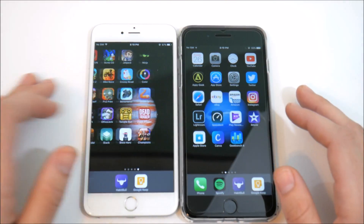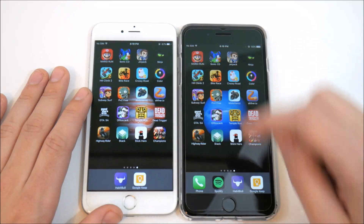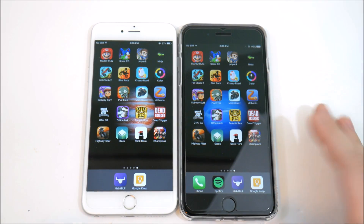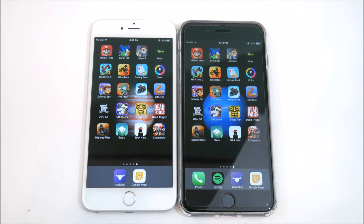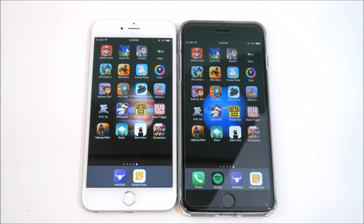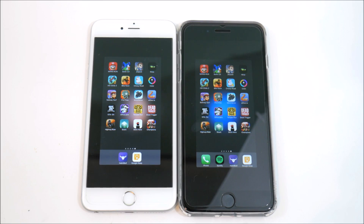The iPhone 6s Plus has an A9 CPU; the 7 Plus has an A10 quad-core CPU. Here's what's tricky: both are actually running pretty much the same GPU — the iPhone 7 Plus gets only a slight speed boost, so you're going to see these are pretty much on par with each other in the gaming department.